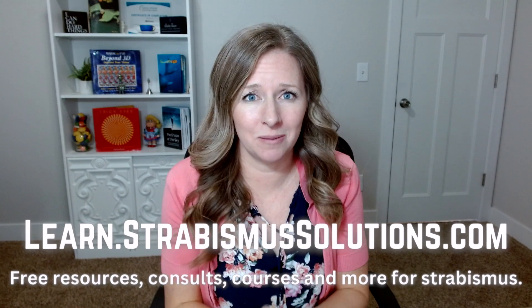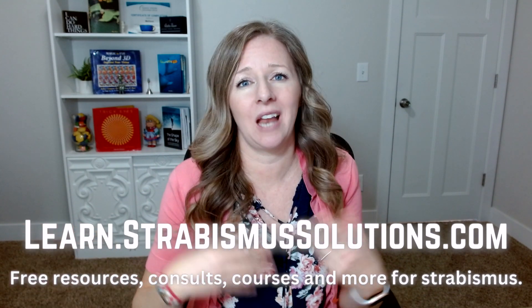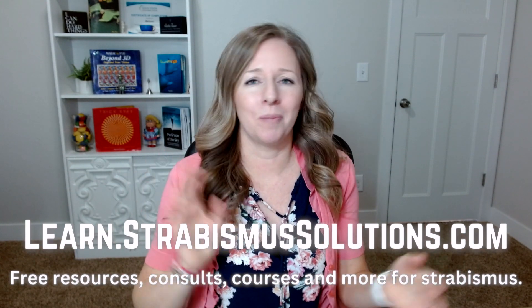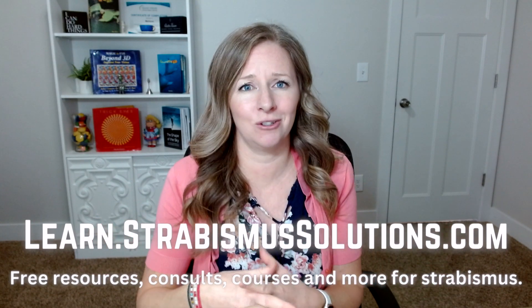If you aren't sure where you're at, if you have strabismus or what's going on, go to learn.strabismussolutions.com. I have several free resources there that can help you get started. You can also schedule a consult with me, you can buy my course — so much information over there. In this video I want to go through some of my favorite virtual reality exercises and games that have helped me so much on my journey.